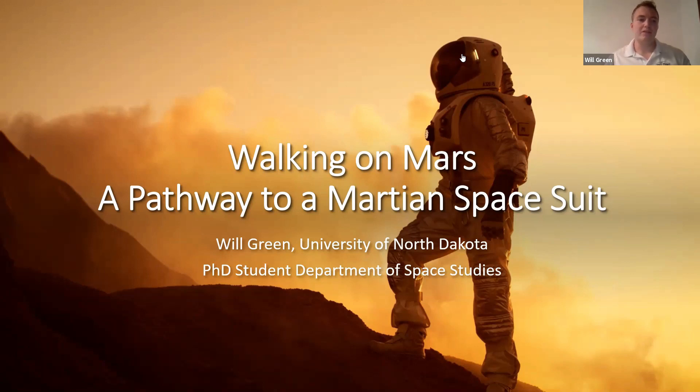In particular, I want to discuss how we can use the Moon as an analog to enable further human exploration of Mars. Let's get started.